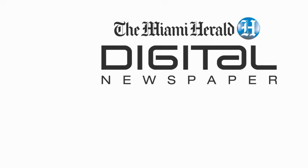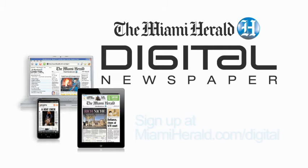Experience your favorite Pulitzer Prize winning paper in a whole new way with the Miami Herald Digital Newspaper. Now available for all web-enabled devices. Sign up today.